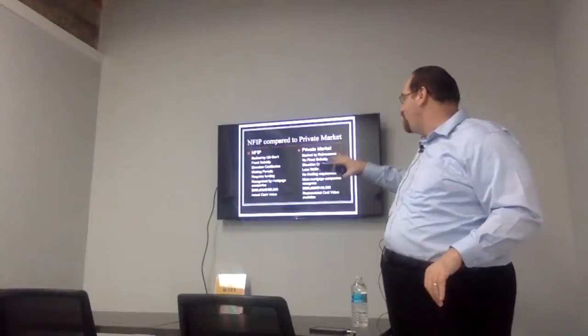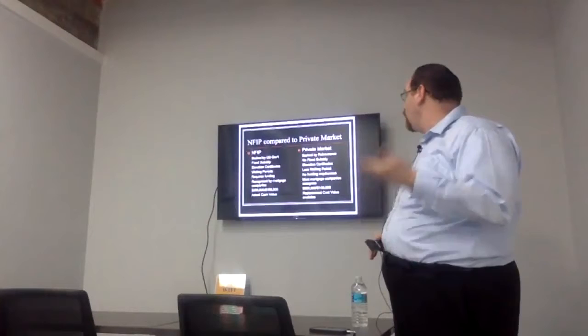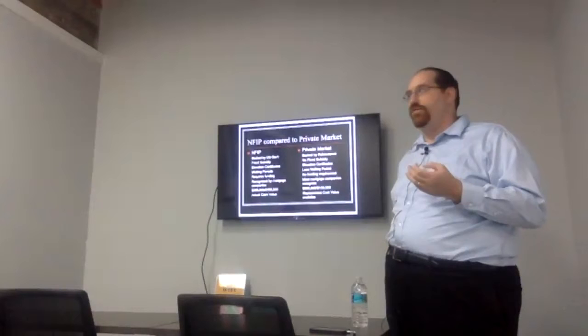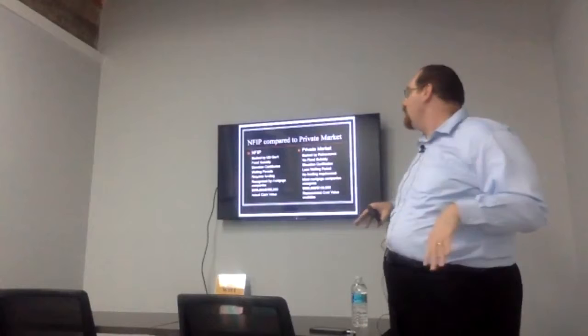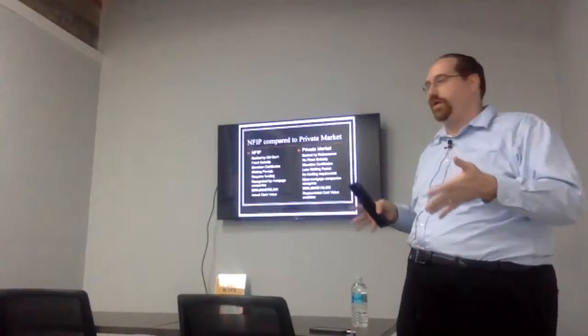This is a very basic comparison — not going to cover everything. The National Flood Insurance Program is backed by the U.S. government, whereas the private market is backed by a private company which typically requires reinsurance based on a once-in-100-year or once-in-250-year event, referring to hurricanes or something catastrophic that would cause flooding. For the most part, private market is based in Florida; they're just starting to branch out into other states.